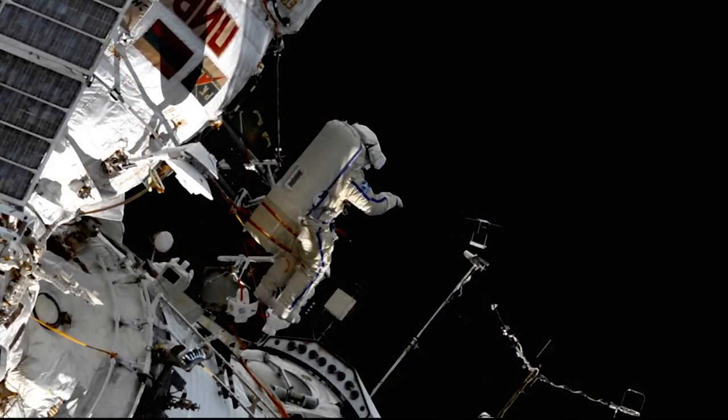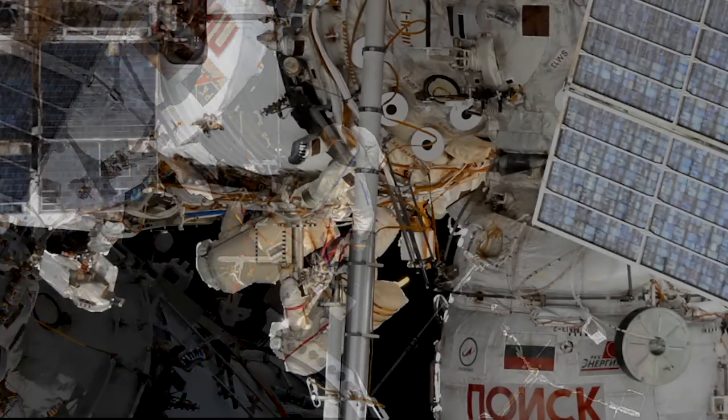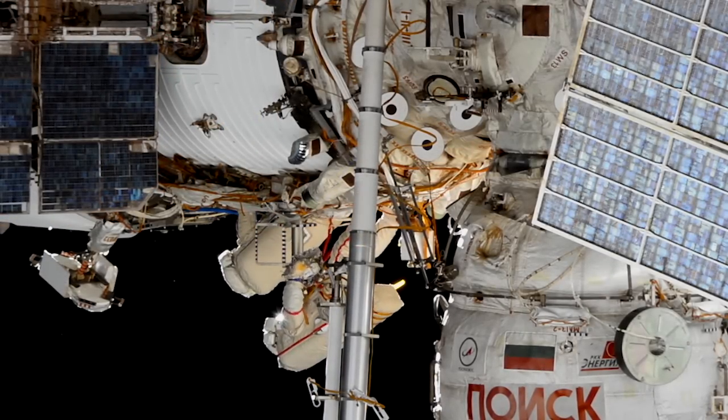The cosmonauts also deployed four small technology satellites and retrieved material science samples during the spacewalk.